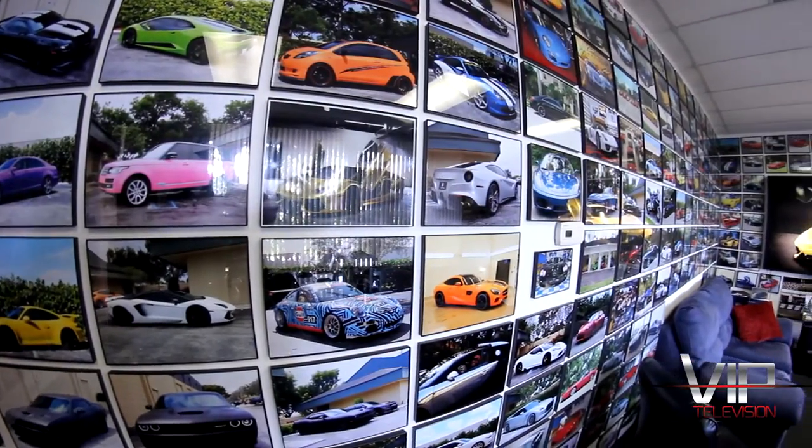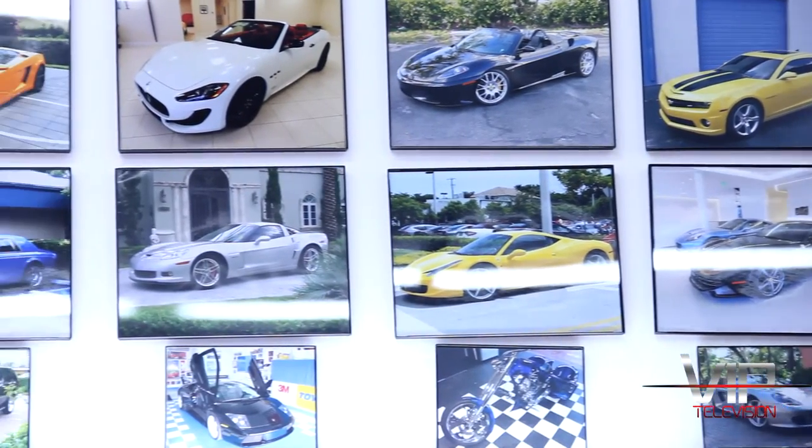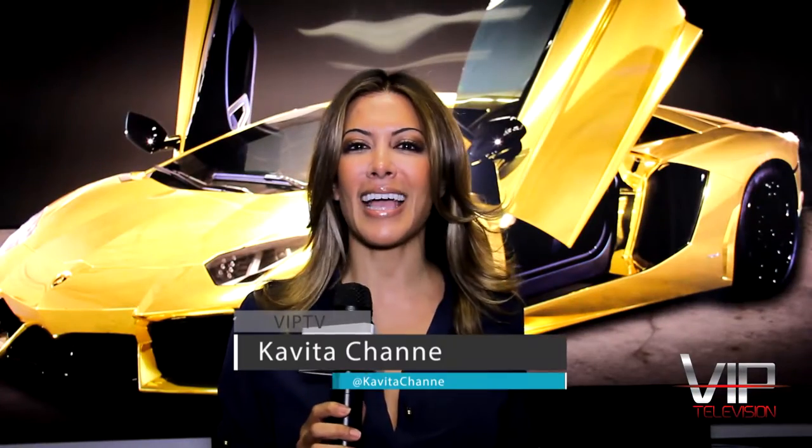Kavita Sine here with VIP TV. Have you ever wanted to change the color of your car without damaging the original paint job? Well, through art and science, you can do just that here at Auto Super Shield in Boca.